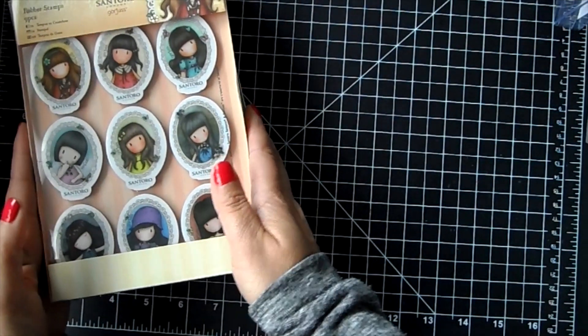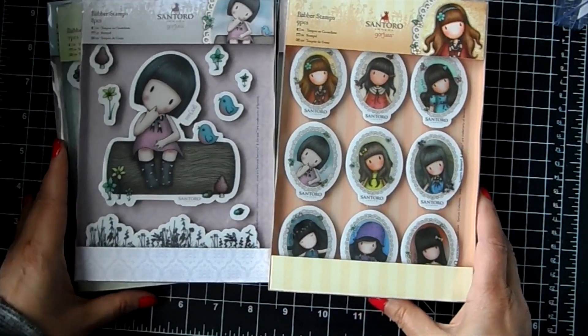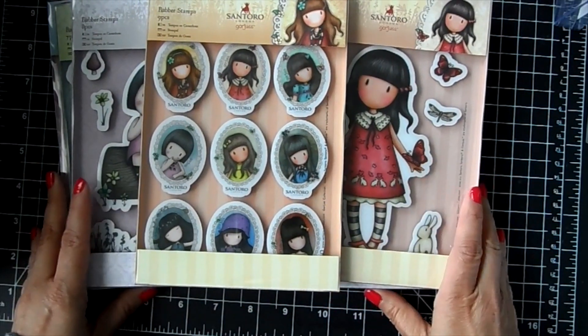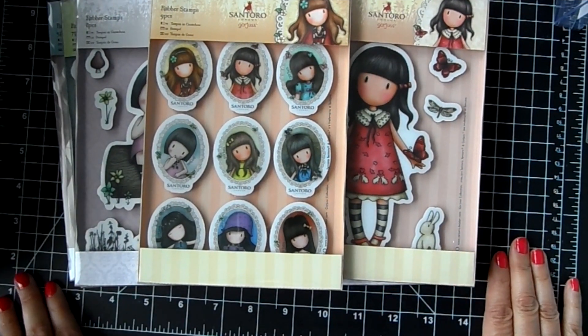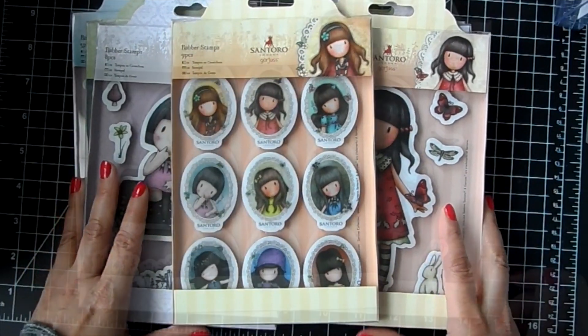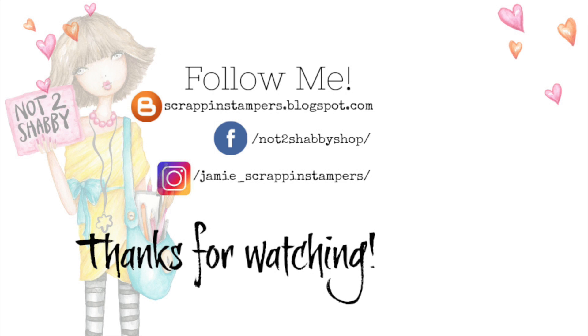Those are the gorgeous girls that I have available - I have the link down below. Don't forget you can use the coupon code COFFEE12 for 12% off. If you're watching this video after the coupon expires, you can always use 'Jamie' for 10% off. I'll catch you guys in the next video - thanks so much for stopping by! Bye guys!